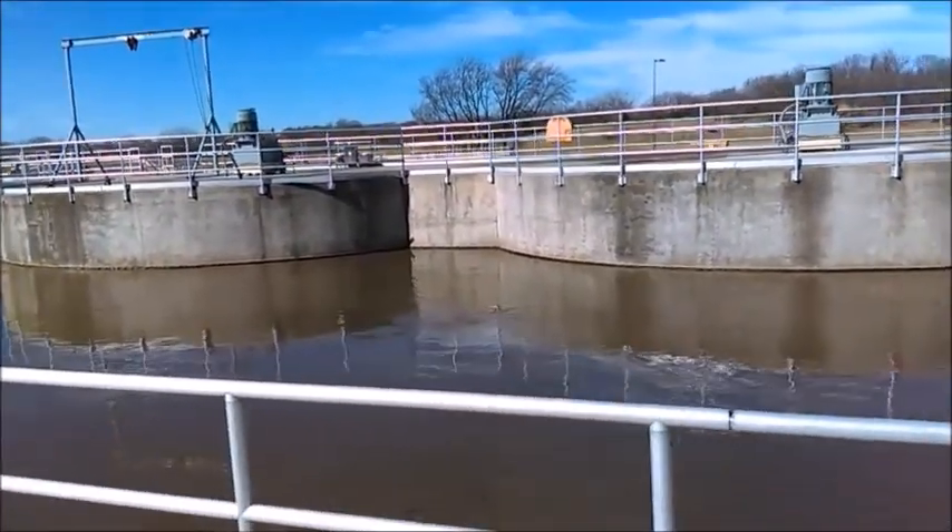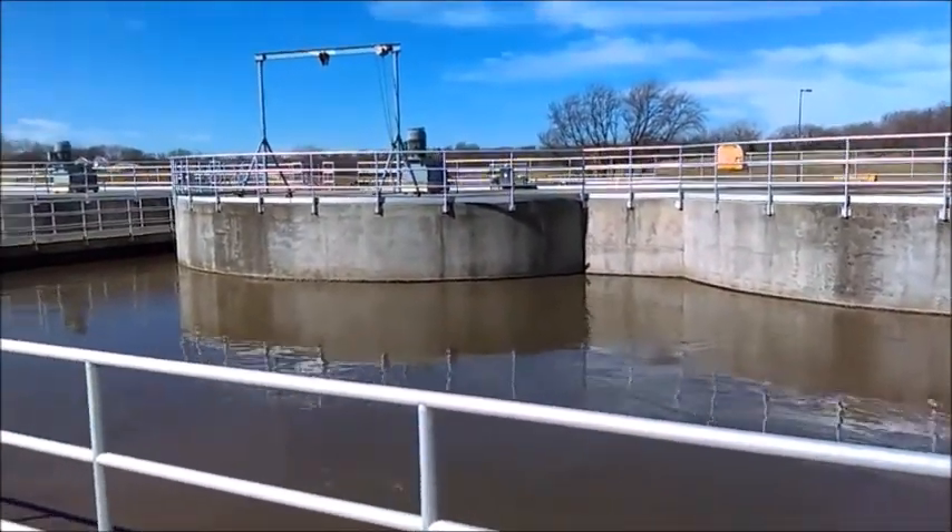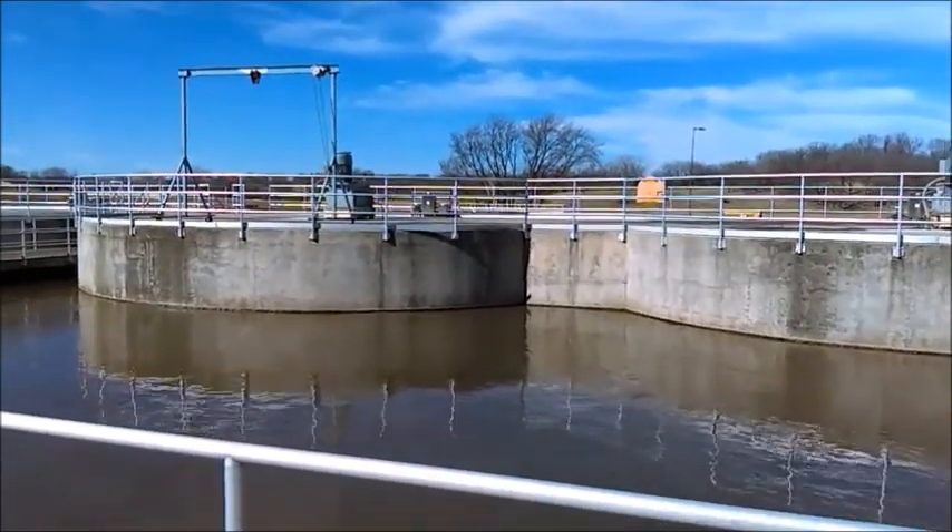Food from incoming wastewater keeps the bugs fed. After mixing for a period of time, the wastewater then flows to the Clarifiers E.